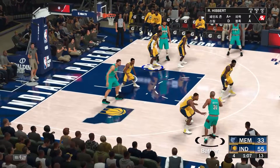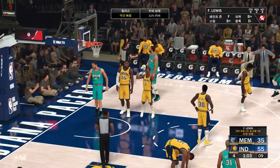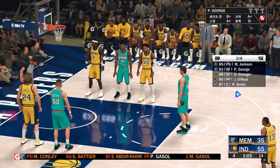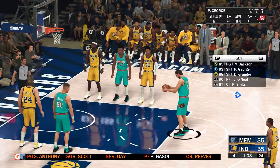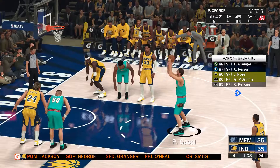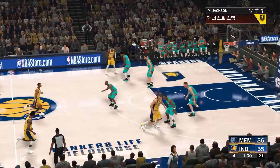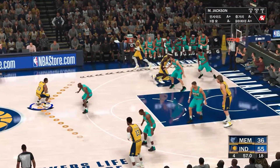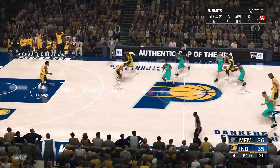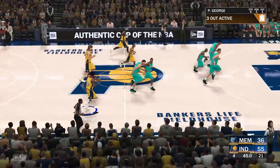Mattia outside. Pass to Gasol — and they call the foul, a chance at the line for one more. Phenomenal concentration — Pau Gasol able to stay focused through the contact. Potential and one. Free throw drops for Gasol. 1:02 left in the fourth quarter. Granger outside. Reeves with the rebound — goes up from the top of the key. It's rebounded by Indiana. 22 is their biggest lead.